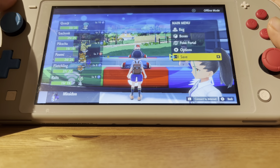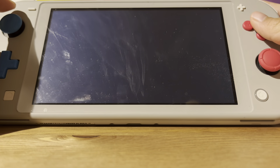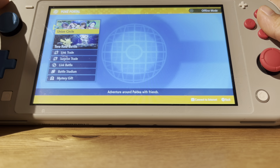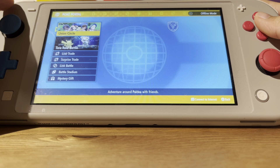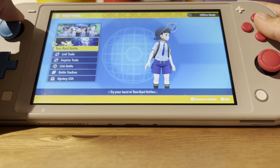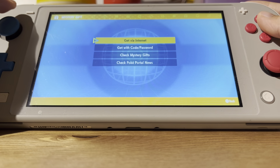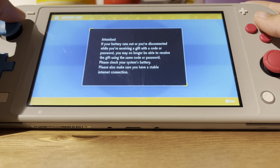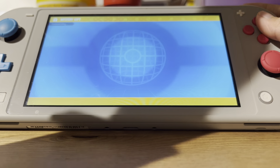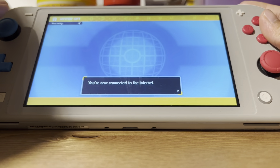We have a little gift we can get because from our package we got a code. Let's go to the Poke Portal, Mystery Gift, get with code/password. I'm not going to show you the password so I have to cover this.